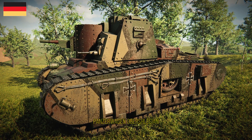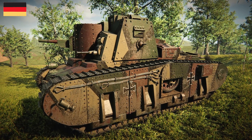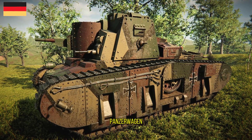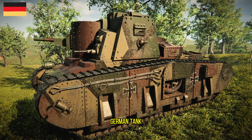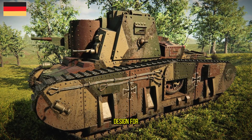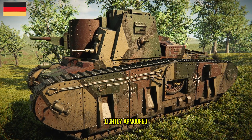The Sturmpanzerwagen Oberschlesien — assault tank 'Upper Silesia' from German — was a German tank project of the First World War. It was a radical design for a fast-moving, lightly-armoured assault tank.